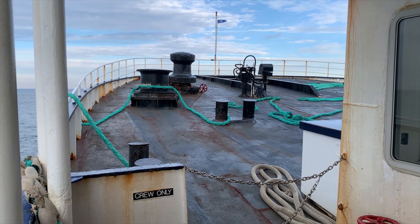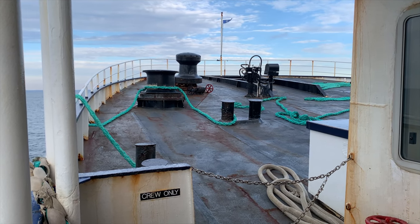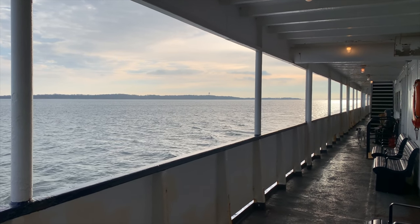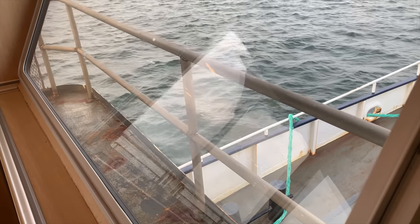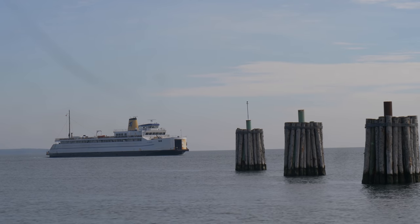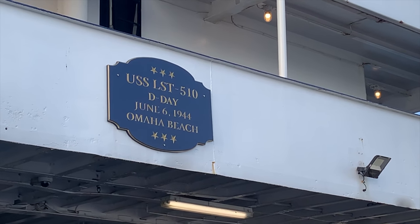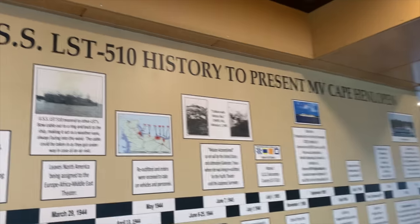She was sold again after 11 years and changed hands a couple more times until she was purchased by the Cross Sound Ferry Services in 1983, who refurbished her and put her right back into service. The Cross Sound Ferry Services have owned her longer than any other operator. She's still there today, and to mark the 75th anniversary of D-Day in 2019, an expanded lounge with museum panels was installed on her upper deck.